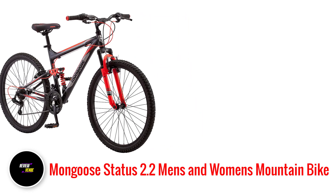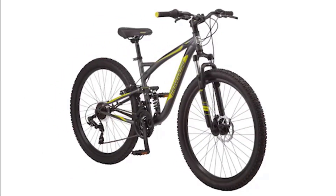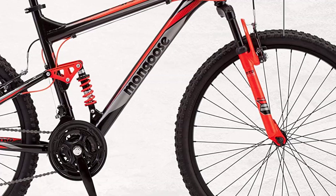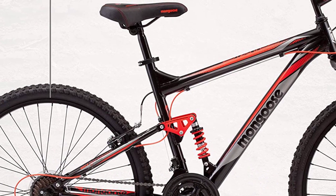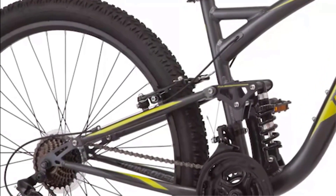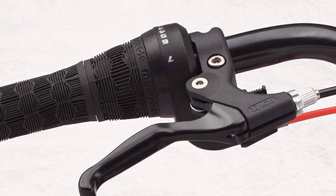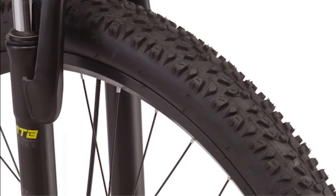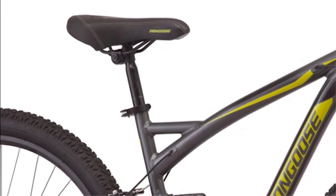Number 5: Mongoose Status 2.2 Men's and Women's Mountain Bike. If you're in the market for a high-quality, affordable mountain bike, the Mongoose Status is an excellent option for both men and women. With its durable aluminum frame, this bike is built to last and withstand the rigors of off-road riding, and it comes in multiple colors. A standout feature is its suspension system — the front suspension fork and rear shock absorber work together for a smooth ride even on rough terrain. With reliable Shimano components, including a 21-speed rear derailleur and twist shifters, riders can shift gears quickly and smoothly. Whether you're a seasoned mountain biker or just starting out, the Mongoose Status is a great choice for a well-made, affordable mountain bike that handles a variety of terrain.